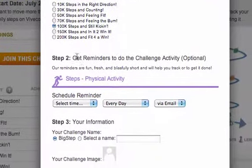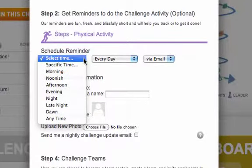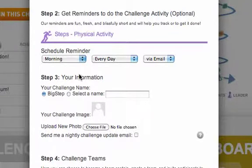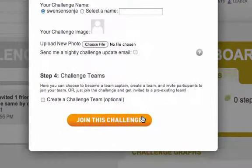I'm going to sign up for an optional reminder so that I don't forget to walk more. I can choose to receive reminders via text or email — I'm going to select Text. If you choose Text, you'll need to verify your phone on the account page. You can also upload a photo for the challenge, but we won't do that now. We'll skip Step 4 since we are not the team captain.